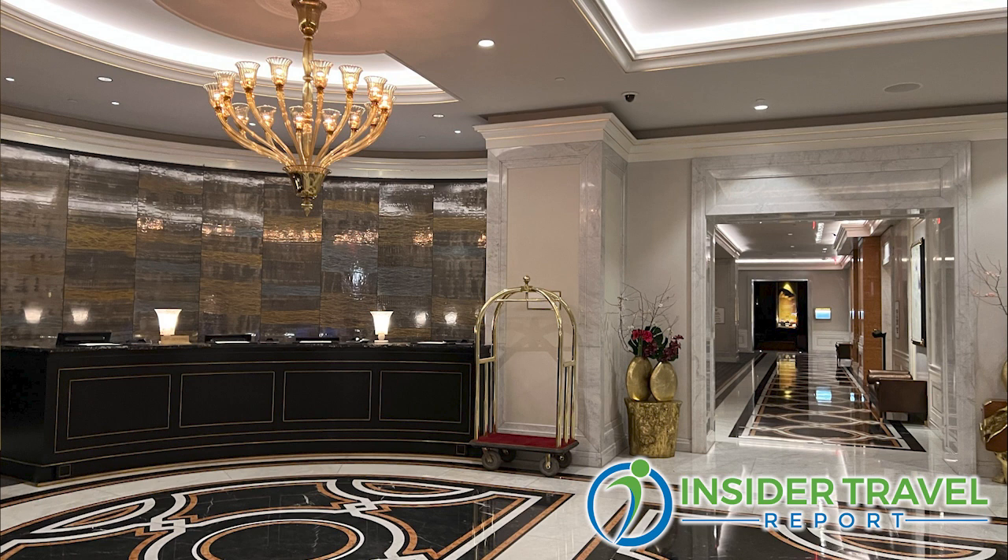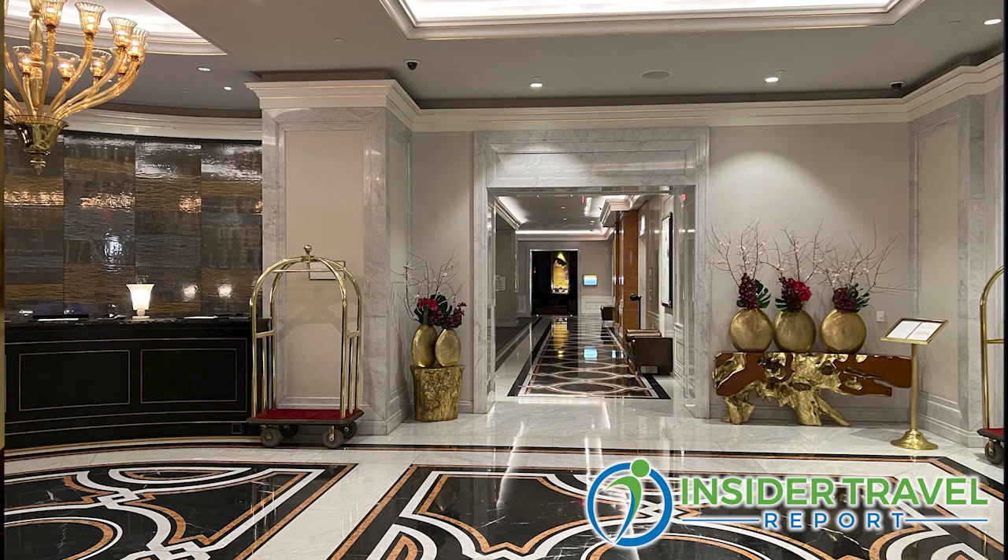How long have you been general manager here? I've been the general manager here for eight years, and I've been at the hotel for 12 years. So you've seen all the changes with the new owners. They've actually come in and invested — how much money did you put into the hotel? It was quite a lot. We put $140 million into the renovation when we first did it, and we continue to invest in this beautiful property.